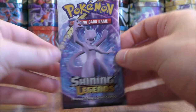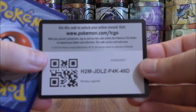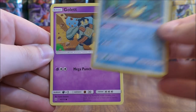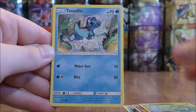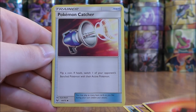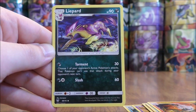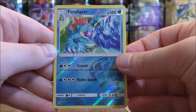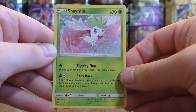Mewtwo cover artwork pack now. Croconaw to start this pack, Golurk, Bulbasaur, Totodile, Pikachu, Fire type energy, Pokemon Catcher, Volcarona, Liepard. Reverse Holo of a Feraligatr — normally Feraligatr is a rare, but in this set it's an uncommon. And the final card would be a Shaman.